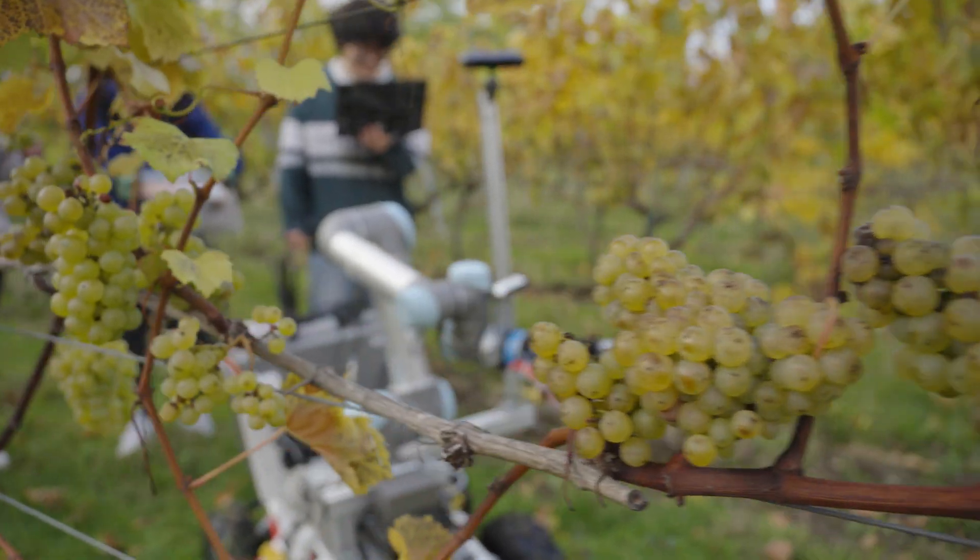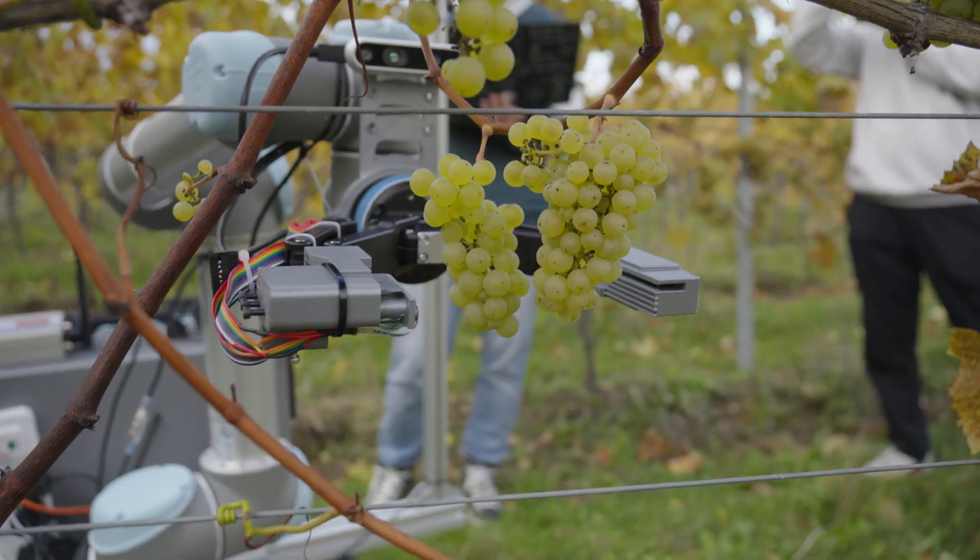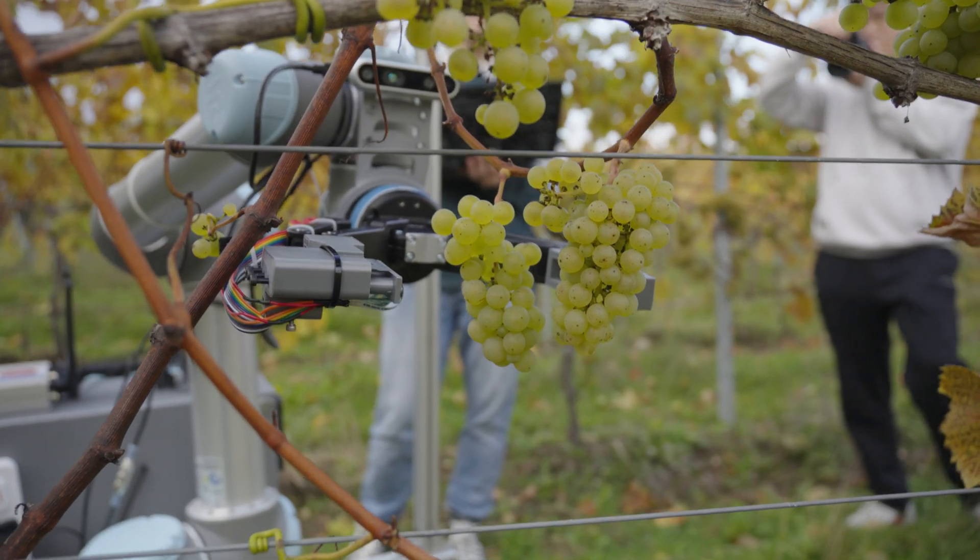A robot that is able to pick grapes and work 24 hours a day during what is a relatively small harvest period would be of massive benefit. So when we were approached about a technology robot that might be able to do this, we obviously jumped on it as a great opportunity for us.